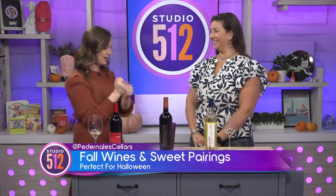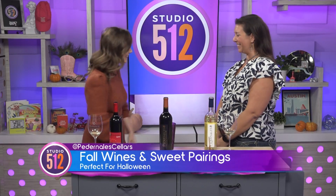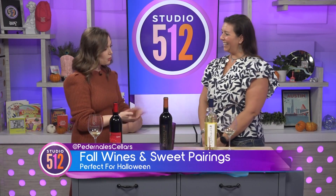This is my favorite type of pairing, Kathy, because I love sugar. Tell us a little bit about what you brought today.